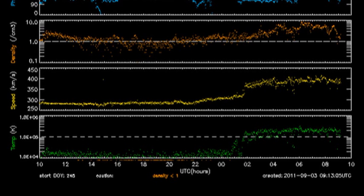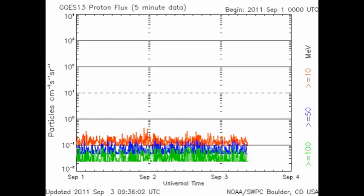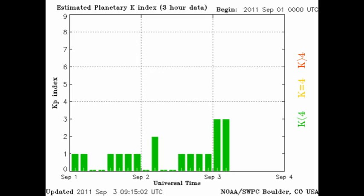The solar wind parameters, as measured by the ACE spacecraft, all took a fairly major jump just a few hours ago. It's possible that we're beginning to see the influence of that coronal hole that I mentioned a couple of days ago. The high-energy electron flux took a major nose-dive in the last 24 hours, and we've still had no proton events in that time frame. The auroral zone is looking a little bit more active than it did yesterday, and the Kp index reached a level of 3, at least for a short period.